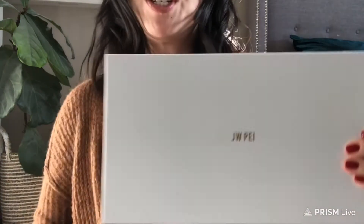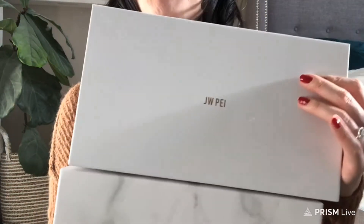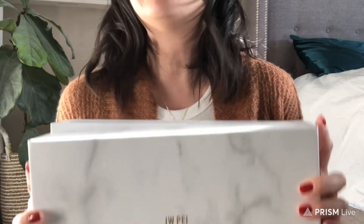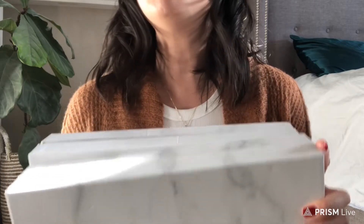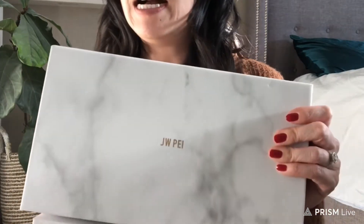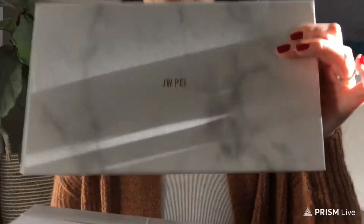I've been seeing this brand, JW Pay, which you guys may or may not know, pop up on my Instagram and YouTube a lot and I was just so curious. I'm a believer that it's nice to have a collection of different bags — I love handbags. Just because you love designer doesn't mean you can't mix in contemporary brands or regular handbags that you can alternate between, if you want to conserve some of the bags you have, have different bags for different outfits, and just be able to rotate. I feel like this is a great alternative for that.